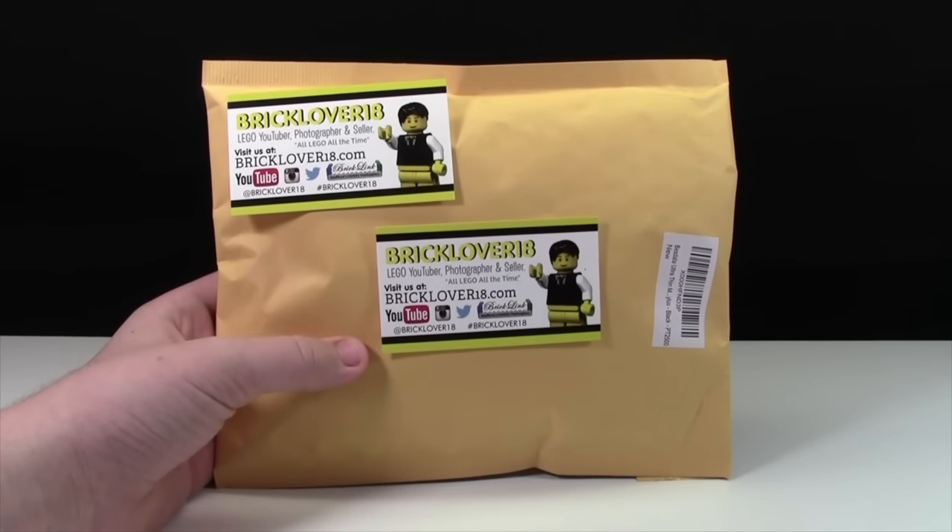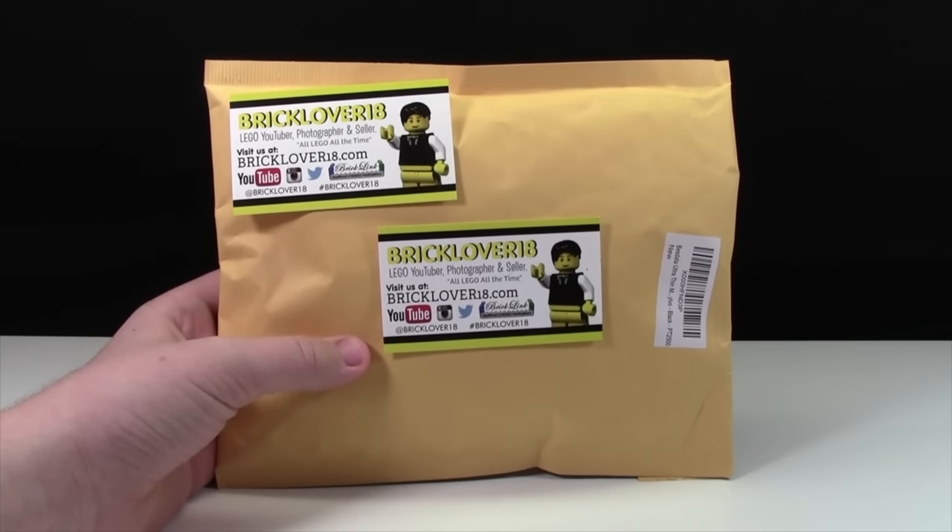Hey everybody, BrickLover18 here today with what I think is going to be the most epic hauling and balling haul ever.